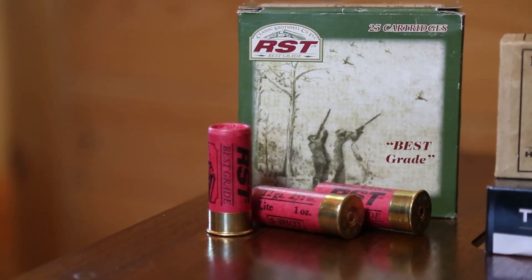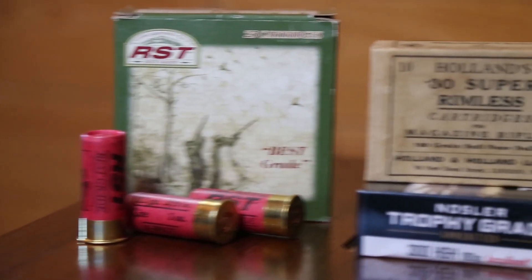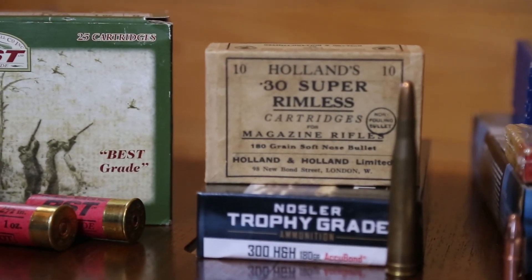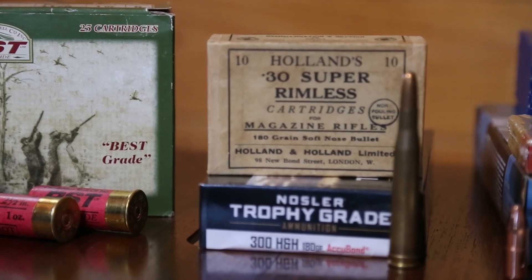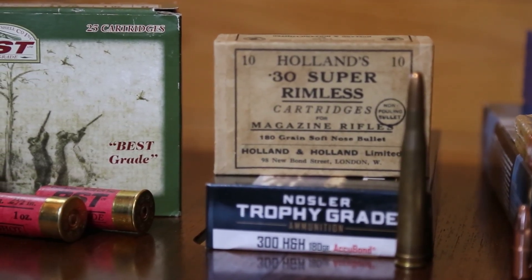The three rifles we're going to take a look at today are, in order: first, a 12 gauge two-and-a-half-inch chambered Holland & Holland Royal from the late 1800s; followed by the 300 Super — or 30 Super — which today is equivalent to what is better known as the 300 Holland & Holland.